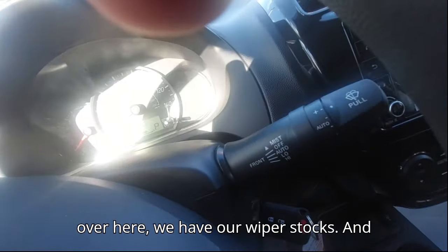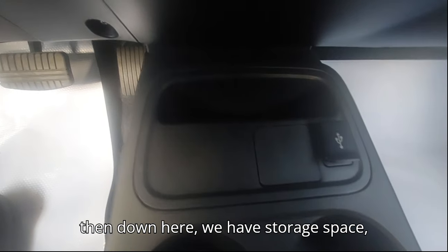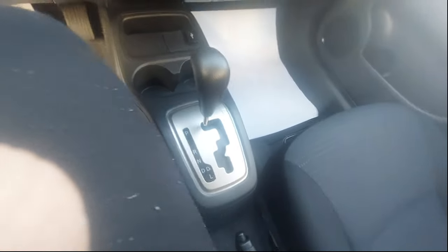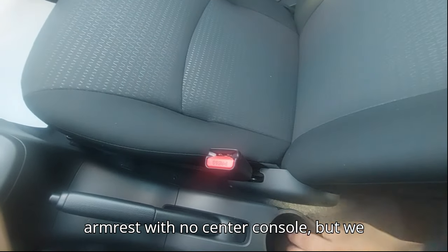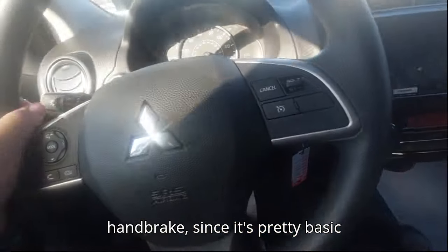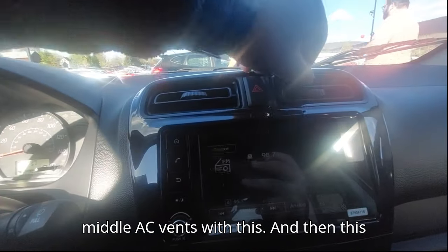We have our indicator and light stalks, our wiper stalk, and down here storage space, a 12-volt socket, and cup holders. We have a CVT automatic transmission. On the side we have an armrest but no full center console, just one cup holder. We also have a manual handbrake, and over here are our middle AC vents and hazard lights.